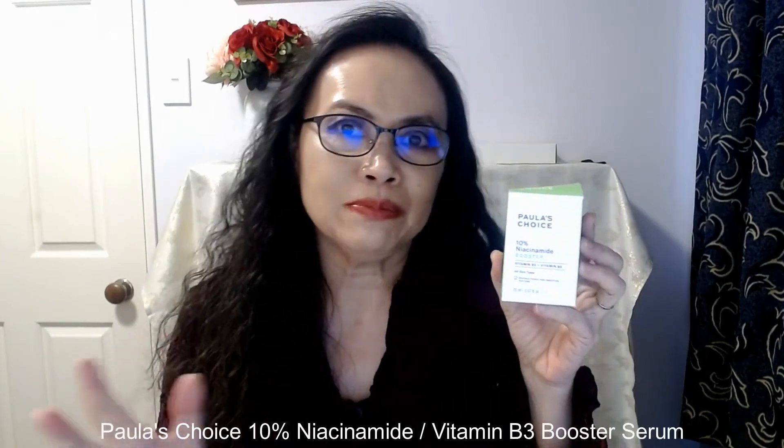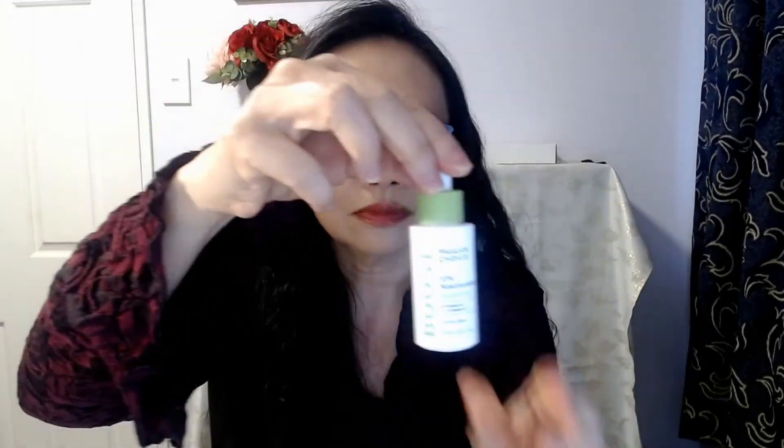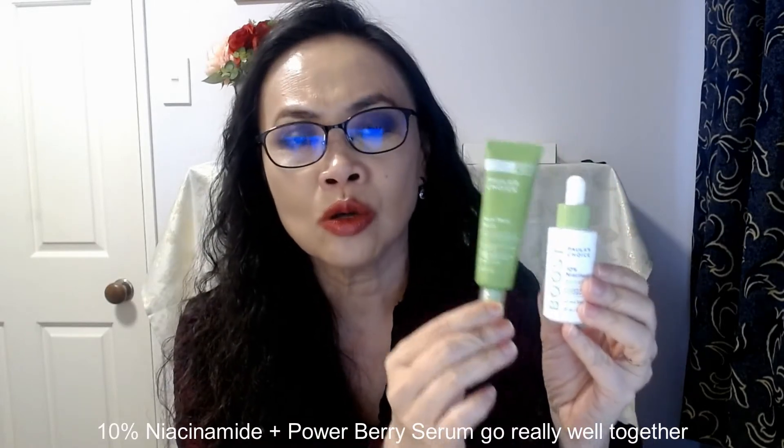I have been absolutely loving this product since I got it. I find that it goes so well with my vitamin B serum. The vitamin B I've been using this whole summer is the 10% niacinamide by Paula's Choice. I just use a drop on each side of my face and on my neck, and after this has dried a little bit I add my Power Berry Serum — these two products just go so well together.